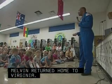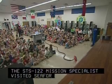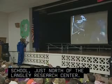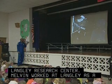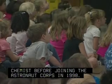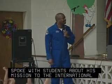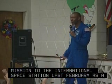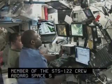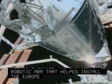The STS-122 mission specialist visited Seaford Elementary School, just north of the Langley Research Center. Melvin worked at Langley as a chemist before joining the Astronaut Corps in 1998. Melvin showed highlights and spoke with students about his mission to the International Space Station last February as a member of the STS-122 crew aboard Space Shuttle Atlantis. Melvin operated the station's robotic arm that helped install the European Space Agency's Columbus Laboratory.